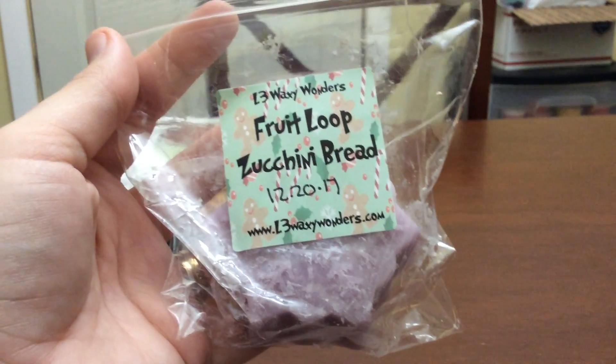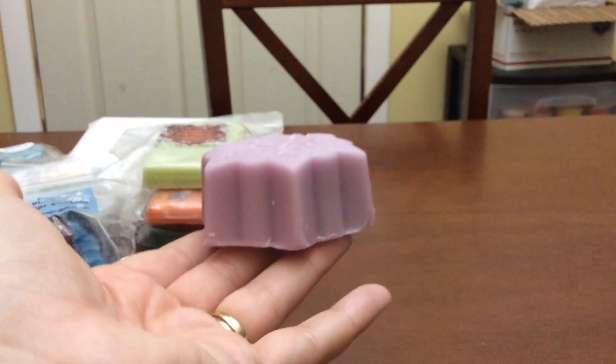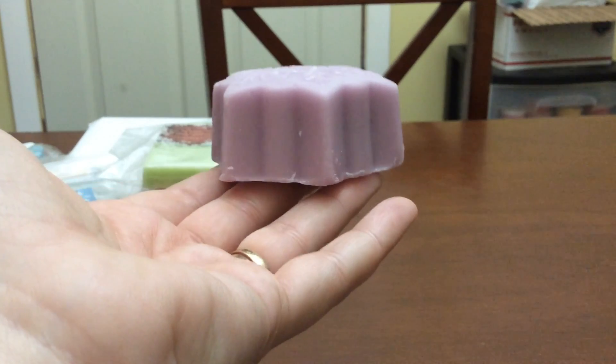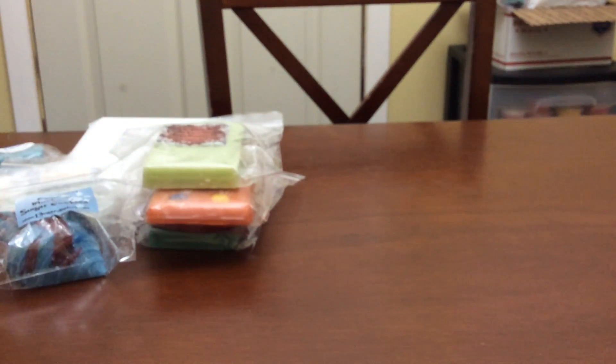Fruit Loop Zucchini Bread — some vendors' zucchini bread is too overpowering so I only ordered one of each scent. These snowflakes are so tall — at least three melts each. Hers is very creamy. Some zucchini breads are too bready for me, but hers is very creamy, especially mixed with Fruit Loops. I've had a lot of her Fruit Loop blends and I love them. Jennifer's Fruit Loop Cheesecake is to die for.